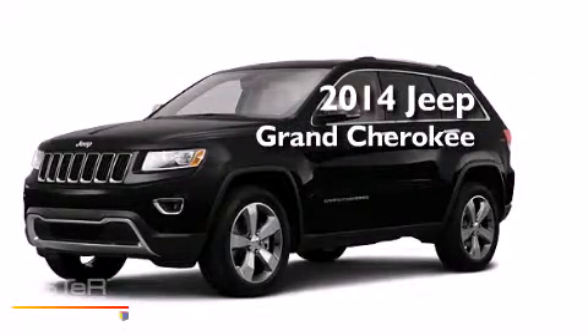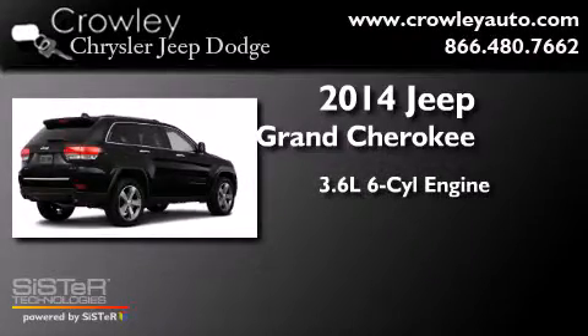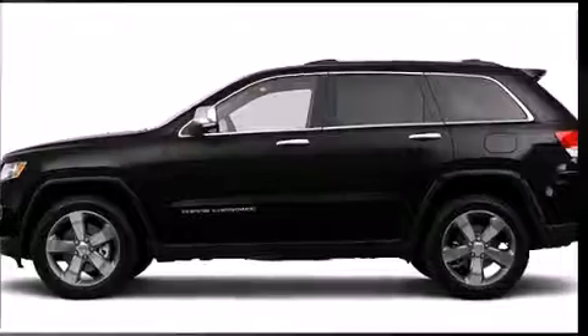This is a brand new 2014 Jeep Grand Cherokee. It has a 3.6 liter six-cylinder engine, an automatic transmission, and four-wheel drive.